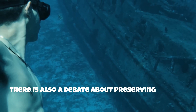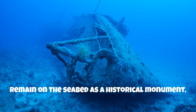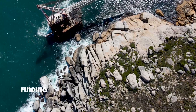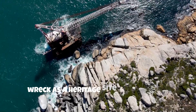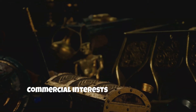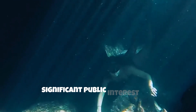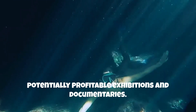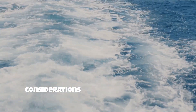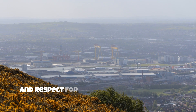There is also a debate about preserving history. Some people believe that the wreck should remain on the seabed as a historical monument, while others believe that salvaging it could contribute to historical research and education. Finding a balance between preserving the wreck as a heritage site and obtaining valuable historical data is a challenge. Commercial interests are also at play, as raising the Titanic would likely generate significant public interest and potentially profitable exhibitions and documentaries — but this must be weighed carefully against ethical considerations and respect for the victims.